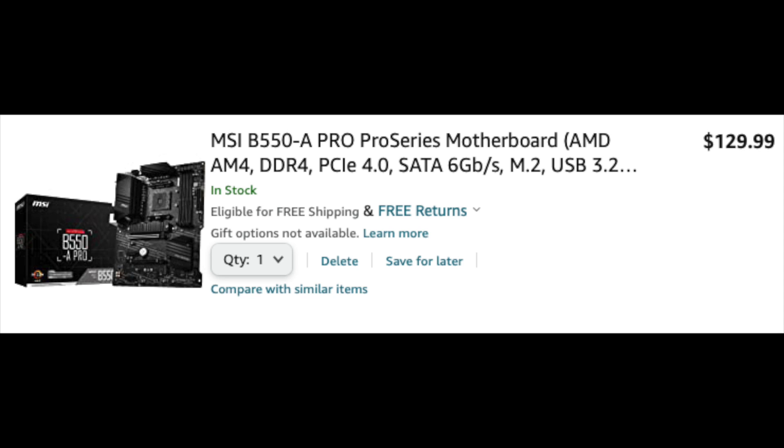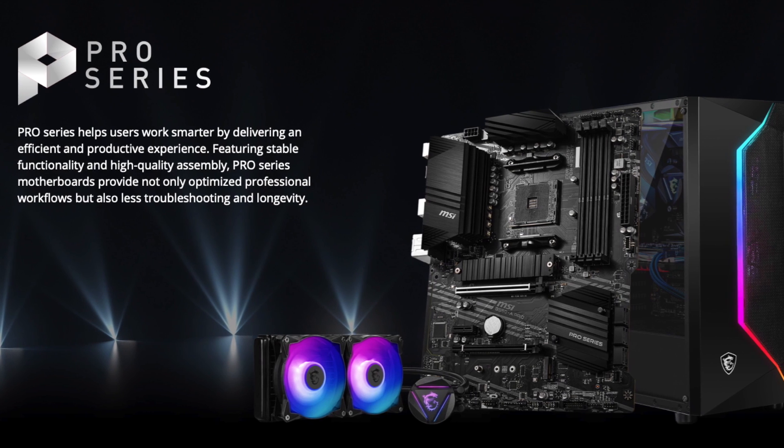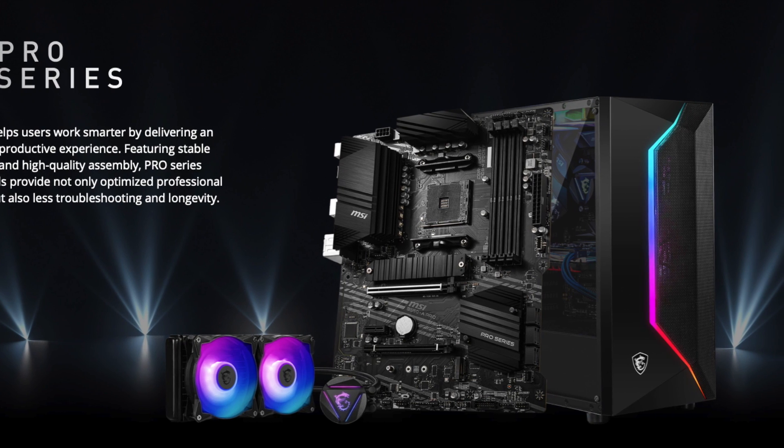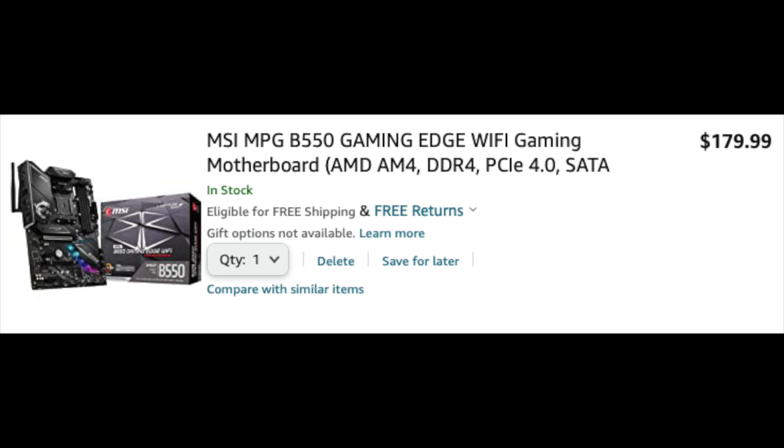The MSI B550 A Pro is a good motherboard to pair with the 5600X CPU. It has all the features a gamer needs, except for Wi-Fi. If you want to go wireless, then choose the MSI B550 Gaming Edge Wi-Fi motherboard.